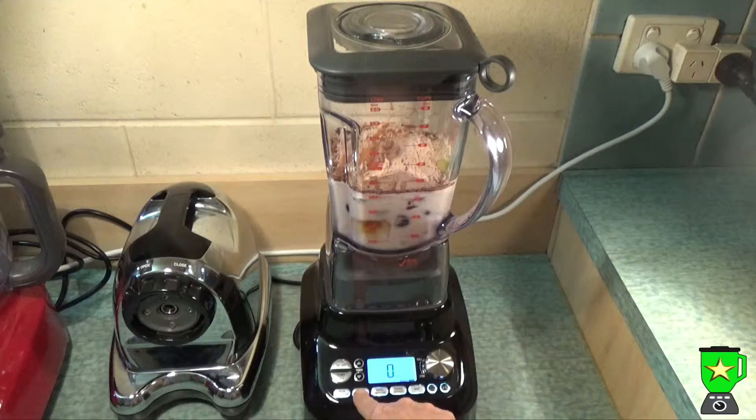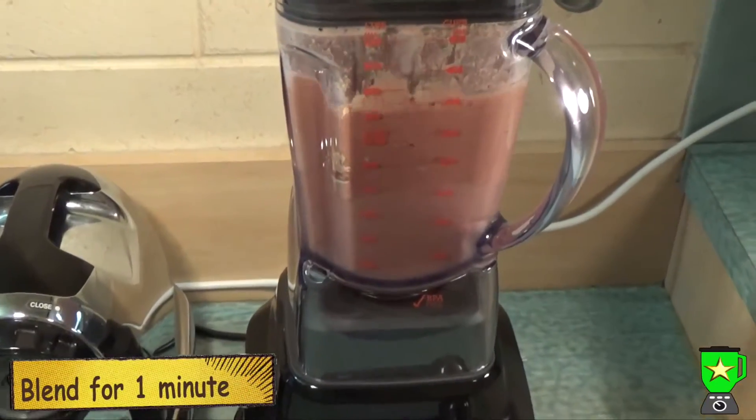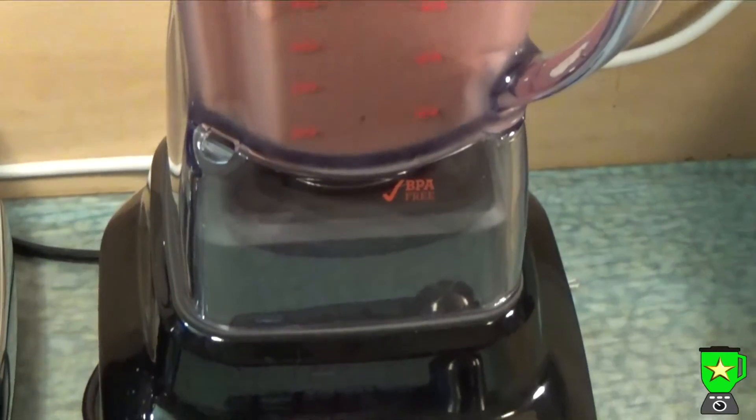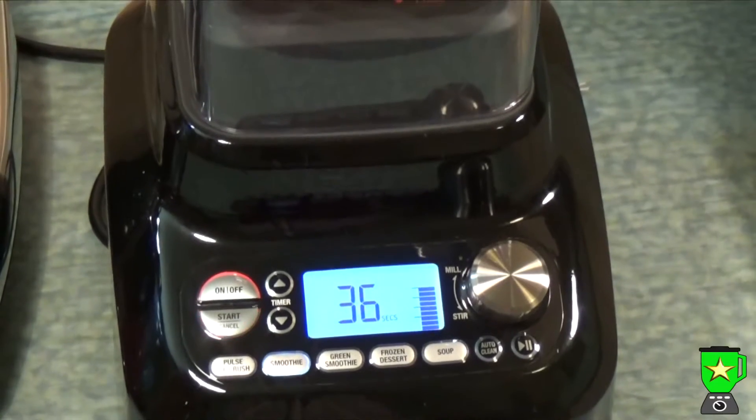You can also boost the protein by adding a chocolate protein powder. Then you'll want to blend that up for one minute on high speed. This is a really healthy smoothie as well as delicious, as it's packed full